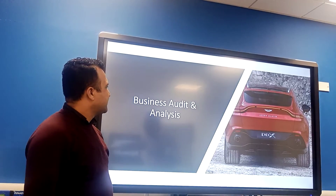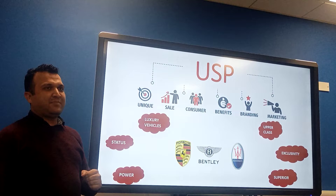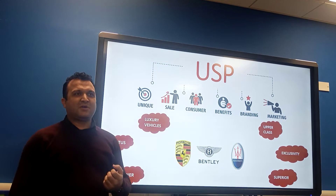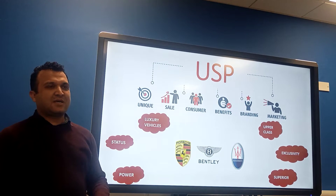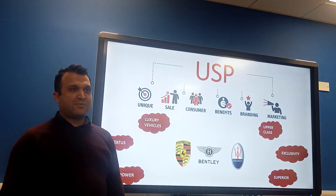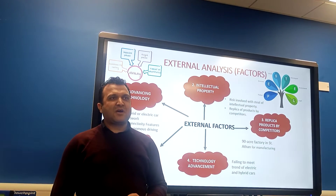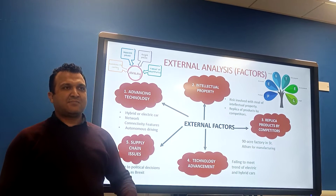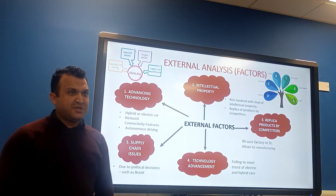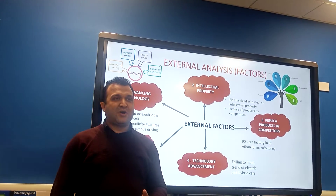For business audit and analysis: Aston Martin has positioned itself in the luxury vehicle market, with emphasis on power, class, and status. Their main competitors are Porsche, Bentley, and Maserati — brands that serve and influence an upper-class market with luxury vehicles that signify status and class, matched with powerful engines and uniqueness. Aston Martin also benefits from its sponsorship of the popular 007 movie series. To assess the external market, we used PESTLE and Porter's Five Forces framework, identifying trends such as autonomous driving, electric cars, zero-emission vehicles, network connectivity technology, and the risk of intellectual property theft from low-price copycat designs.